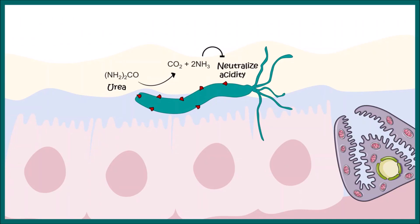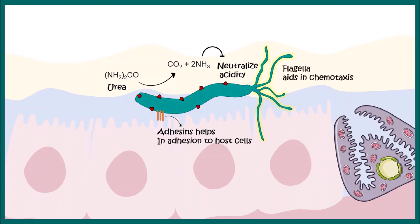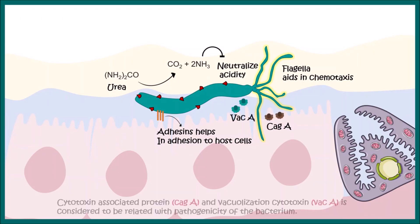There are other molecules which help these bacteria get attached to the stomach wall. The flagella present in this bacteria helps it to propagate, perform chemotactic taxes, and get attached to the stomach wall.